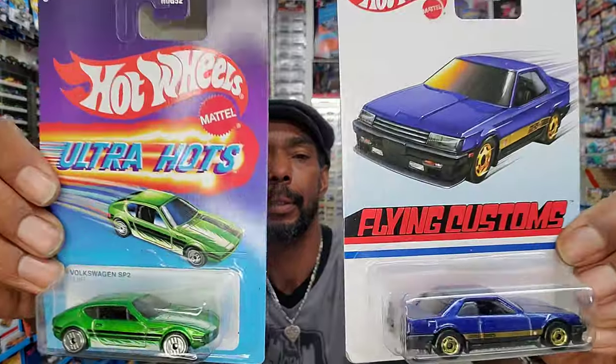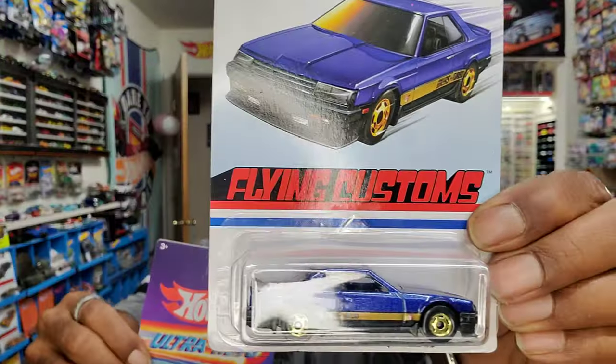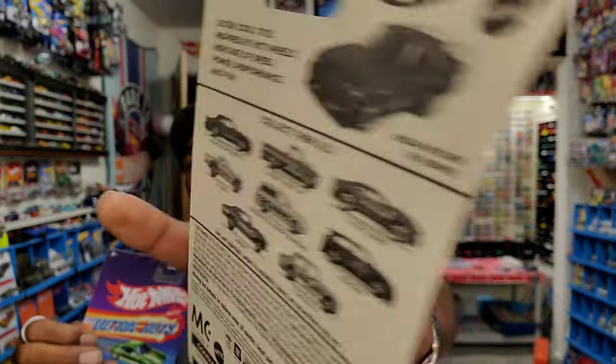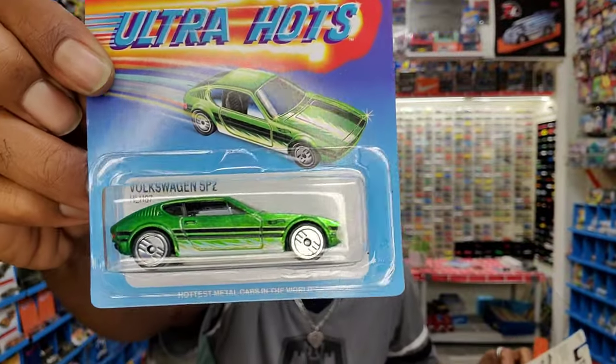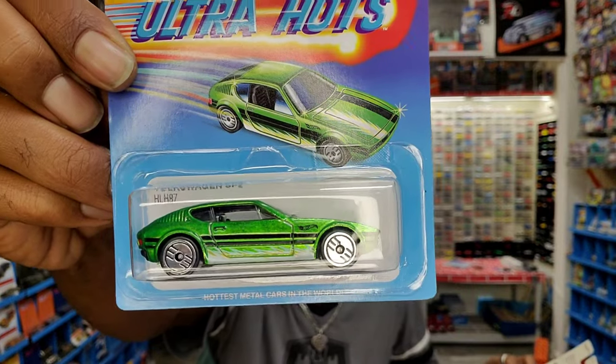Target's not going to get outshined — they've got theirs too. Here's their Flying Customs, which focuses more on paint jobs, and this is a good example of an eight-car set, exclusive to Target. There are also the Ultra Hots — deemed that because of the wheels. Typically all the castings in this set will be featured with those wheels, but it's not a guarantee. Also a three-dollar price point.